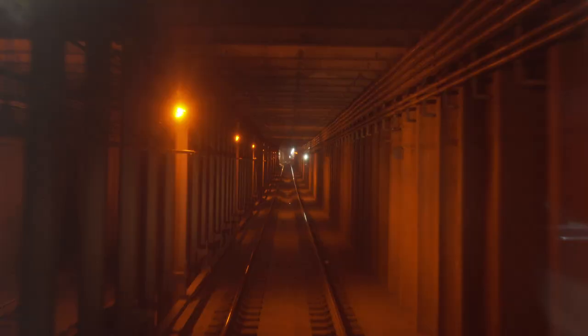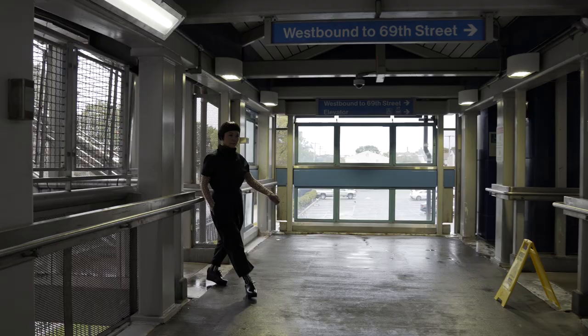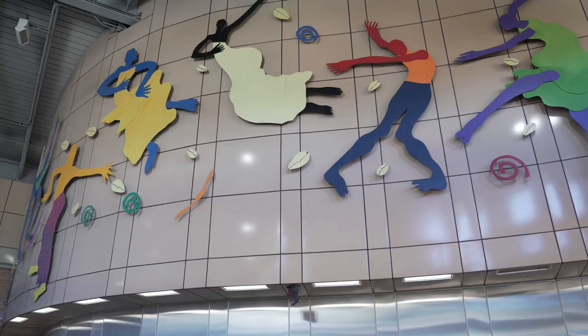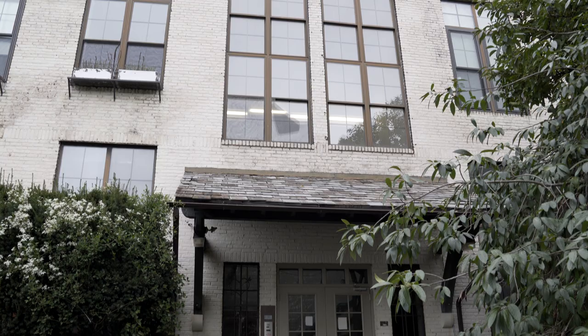We're headed to West Philadelphia, approaching the 46th Street Station, where L Dancers — a towering sculptural installation — greets train riders coming out from underground. We're visiting artist Barbara Bullock at her home studio to hear more about her work and this dance-inspired piece. Your work, L Dancers, is such a great example of how public art really connects to a community and a neighborhood.